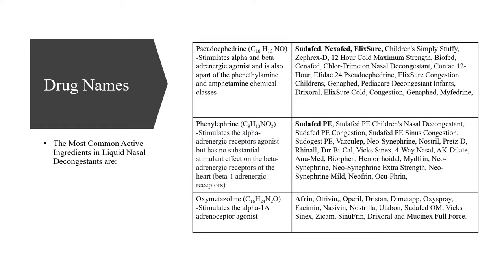The most common active ingredients in all liquid nasal decongestants are pseudoephedrine, phenylephrine, and oxymetazoline. Phenylephrine stimulates alpha and beta adrenergic agonists and is also part of the phenethylamine and amphetamine chemical classes. Phenylephrine is a compound very similar to pseudoephedrine, just slightly different as you can see in the chemical compounds. Phenylephrine stimulates only the alpha adrenergic receptor agonists and has no substantial effect on the beta adrenergic receptors of the heart, unlike pseudoephedrine.